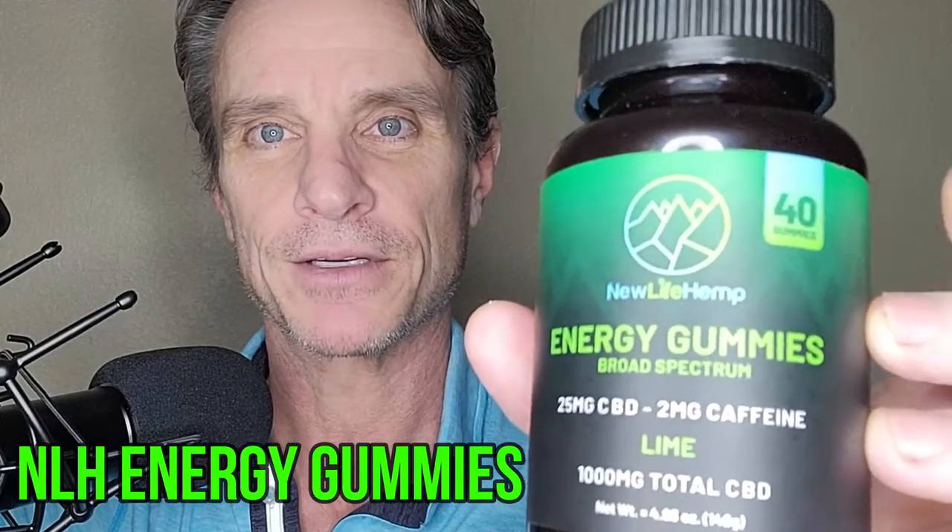The second product is our energy gummies — similar to the PM gummies, 40 gummies per container. They're combined with 25 milligrams of our CBD coinciding with organic caffeine. Caffeine and CBD have a tendency of working really well together. Taking the energy gummies in the morning to replace your morning coffee or a pre-workout gives you energy while at the same time keeping you feeling relaxed.